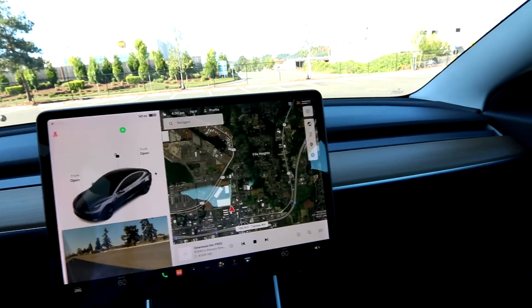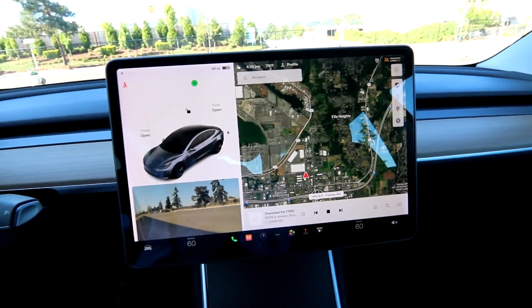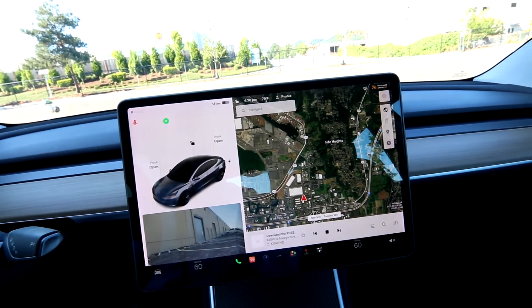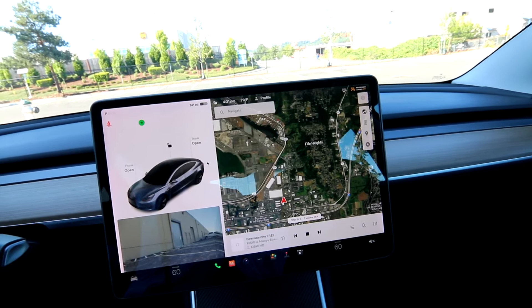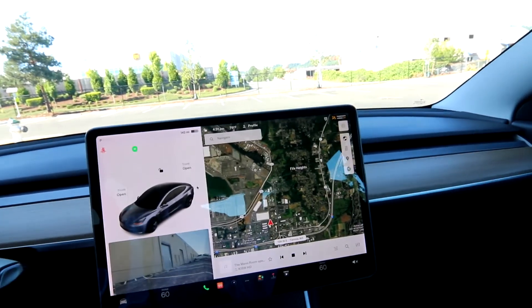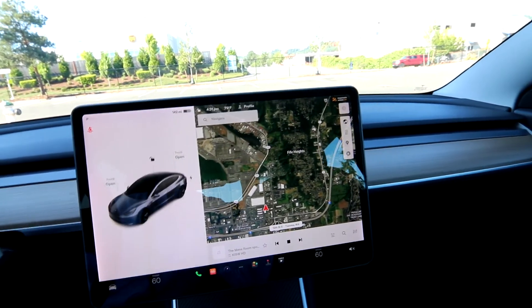Amazing cameras. So we have a blind spot camera. Basically this is an over-the-air update they recently did — I think about six months ago — which is kind of amazing. The Model 3 did not have a blind spot camera for years, but Tesla did an over-the-air update and found they can utilize the current cameras inside the vehicle. So when you put the signals on, you have a blind spot camera now. Amazing.